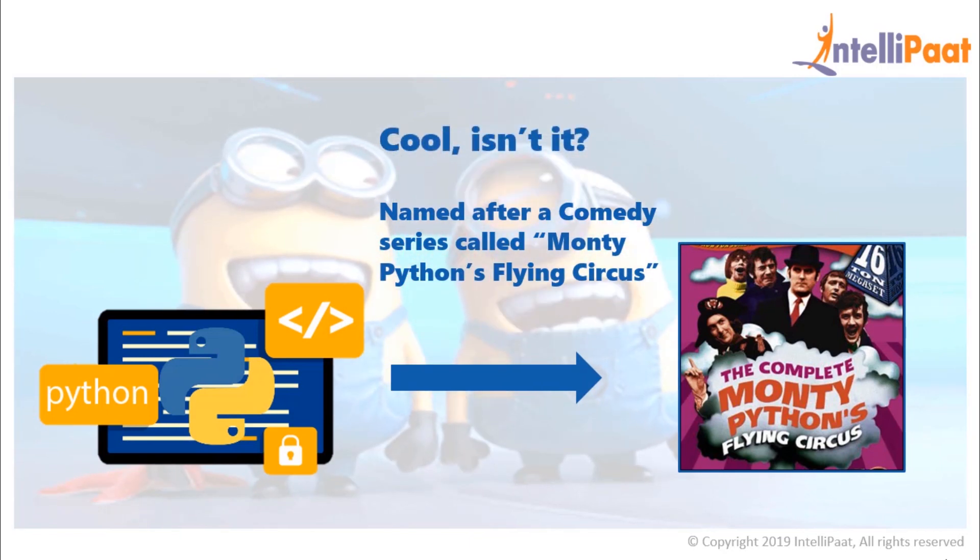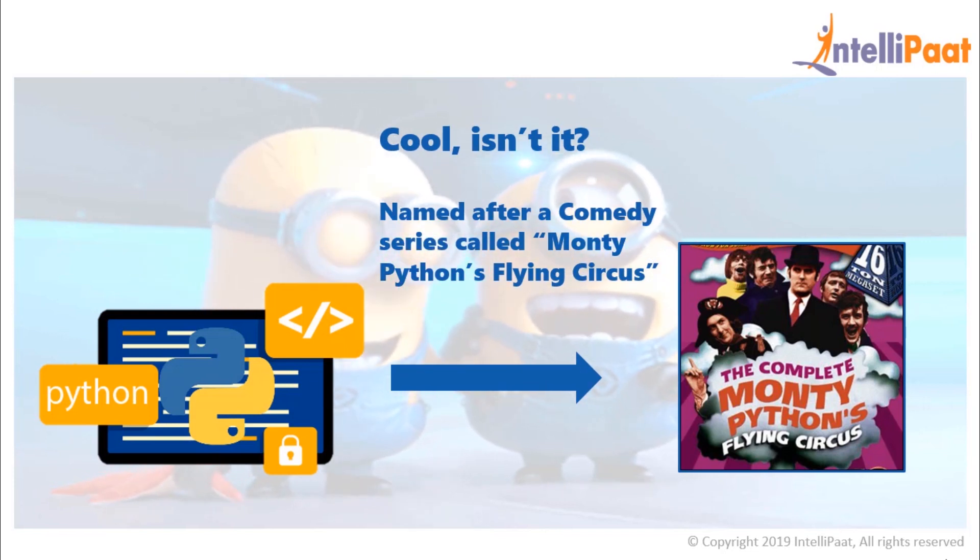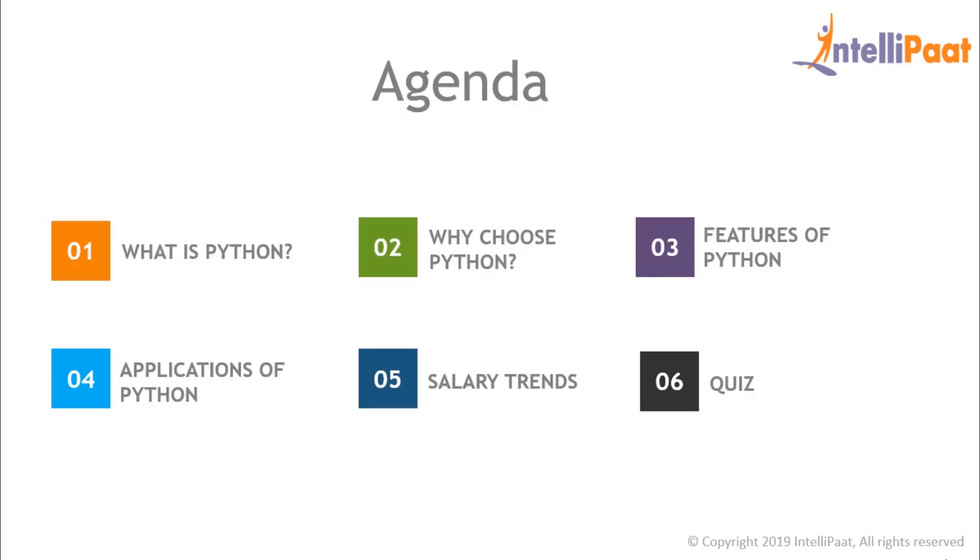Hey guys, I am Makanksha from Intellipart and in this video, I am going to answer some of the most asked questions about Python such as: what is Python, why to choose Python, what are the features of Python that make Python stand out, applications of Python, salary trends, and then we'll also have a short quiz based on this video.